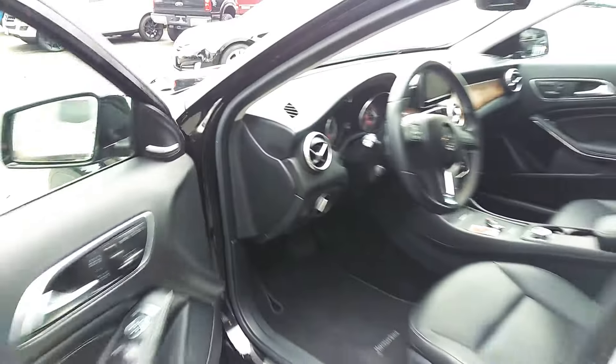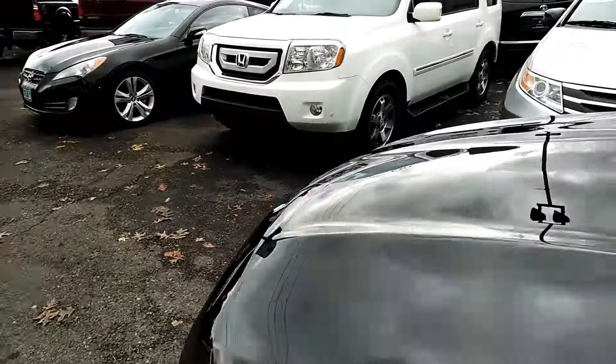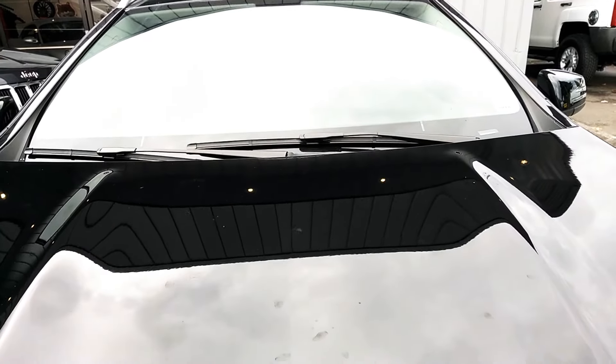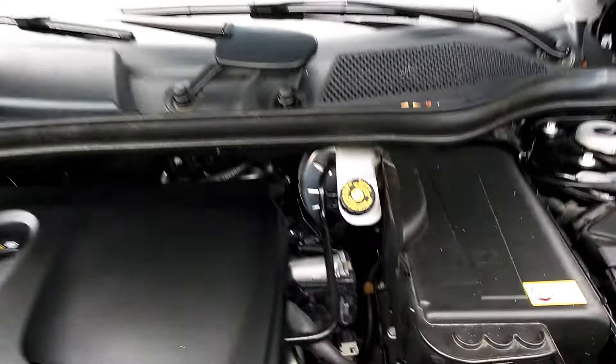Let's pop that hood again so you can hear the engine running. Here we go. Running along beautifully.